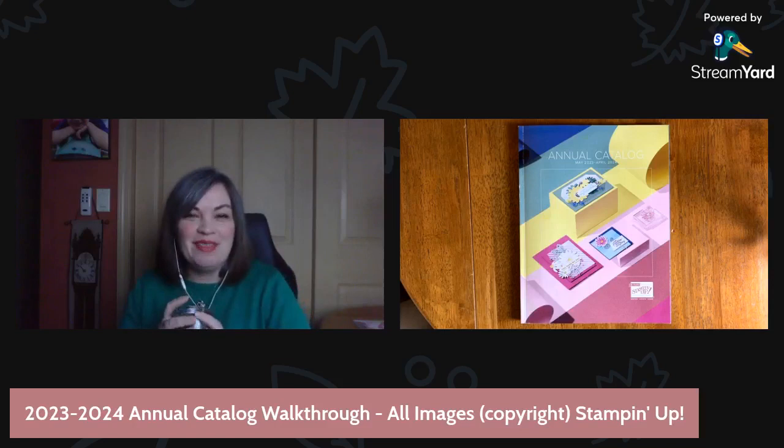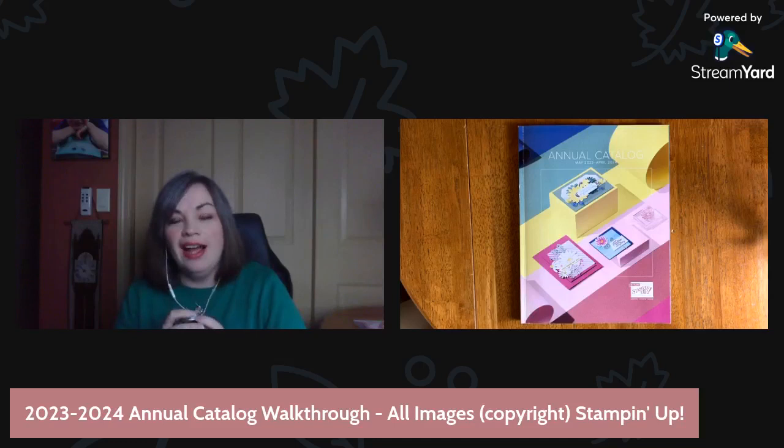Hello, everybody. Welcome. My name is Melinda Hart. You are watching Stamping with Hart. I am an independent demonstrator with Stampin' Up! And today we are doing a catalog walkthrough.